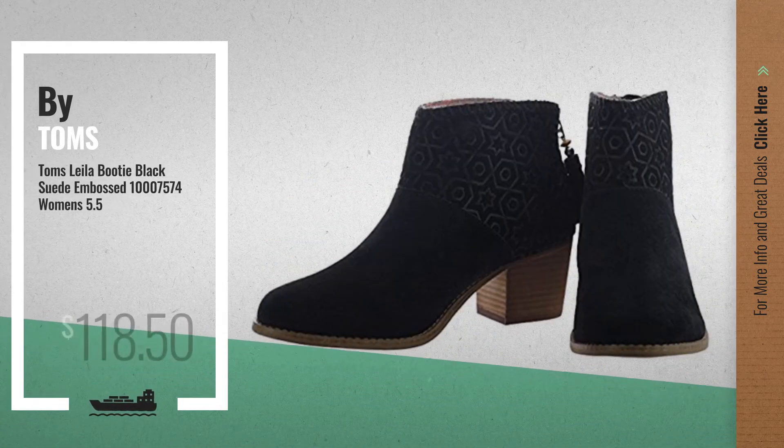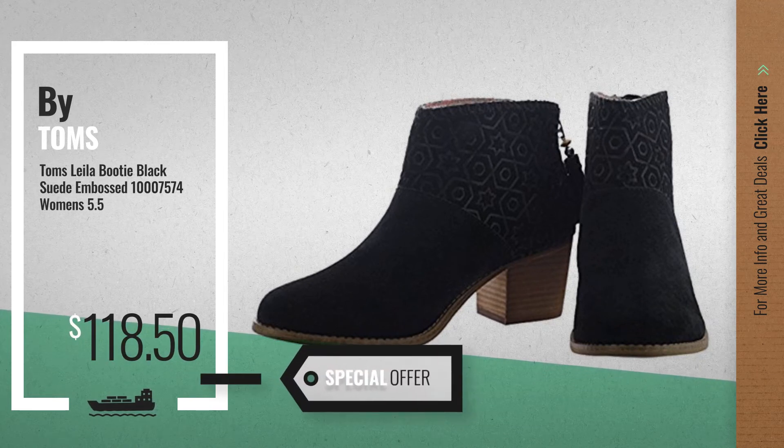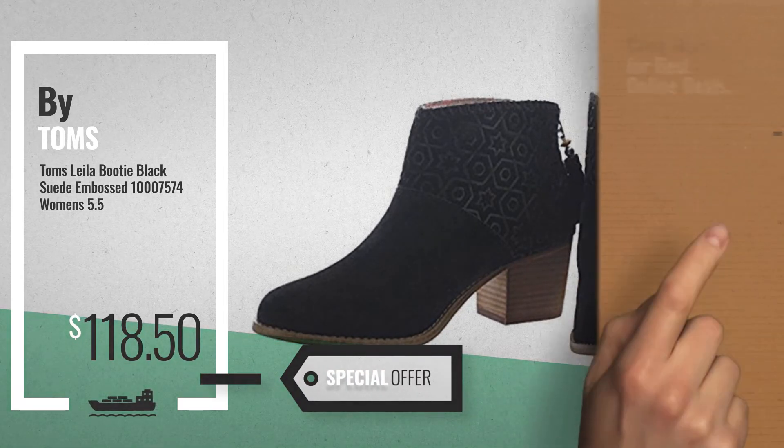Number 5, also by Tom's. For more info about these great online deals, click the circle in the corner.